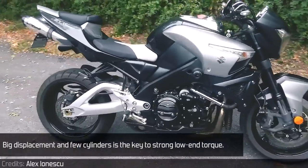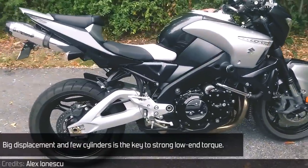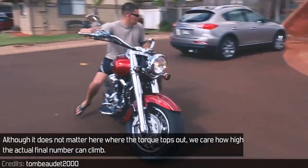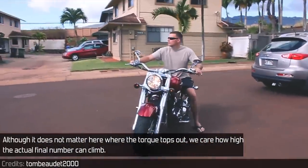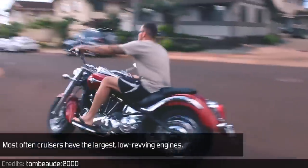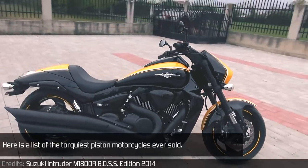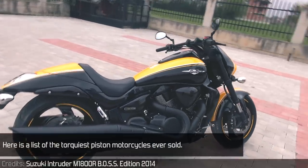Big displacement and few cylinders is the key to strong low-end torque. Although it does not matter here where the torque tops out, we care how high the actual final number can climb. Most often cruisers have the largest low-revving engines. Here is a list of the torquiest piston motorcycles ever sold.